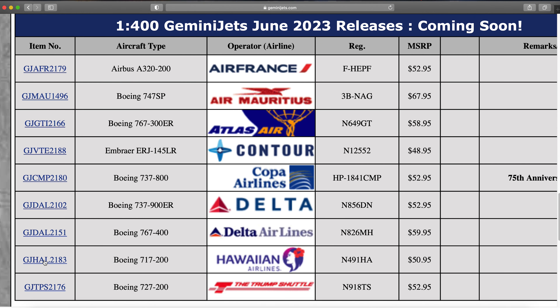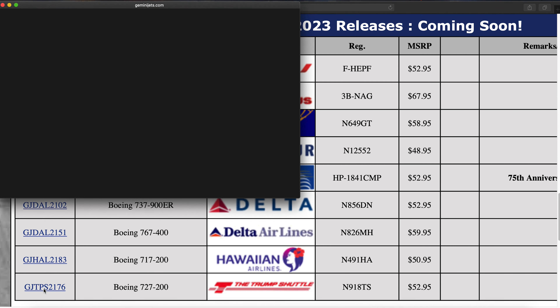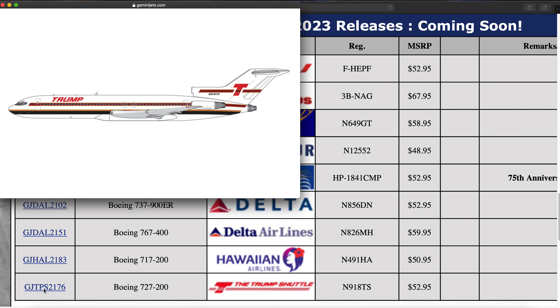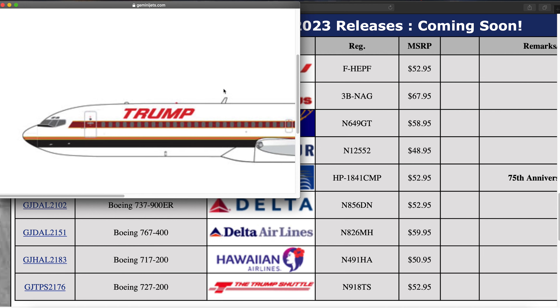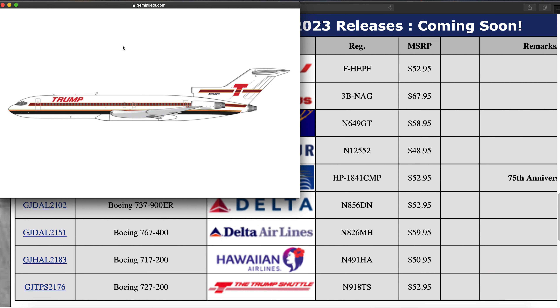Then we have a Trump Shuttle 727-200, registration N918TS. This was an airline that the now former president once owned — it was a New York-based airline. It's kind of an interesting airline; it didn't last a very long time but it was an interesting part of New York aviation history.